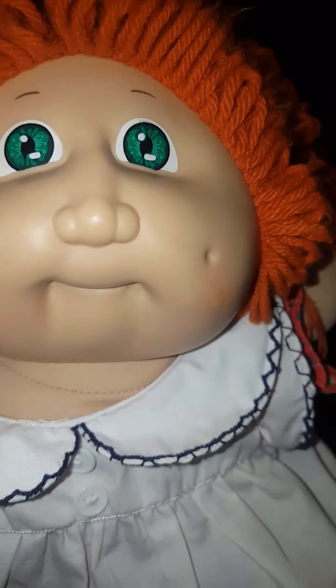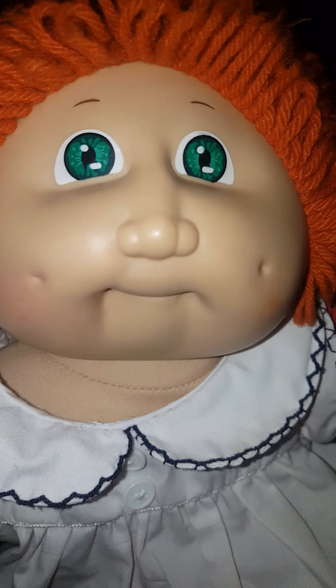Anyway, I thought I would share this little quick video of my red-haired, green-eyed Cabbage Patch kid.